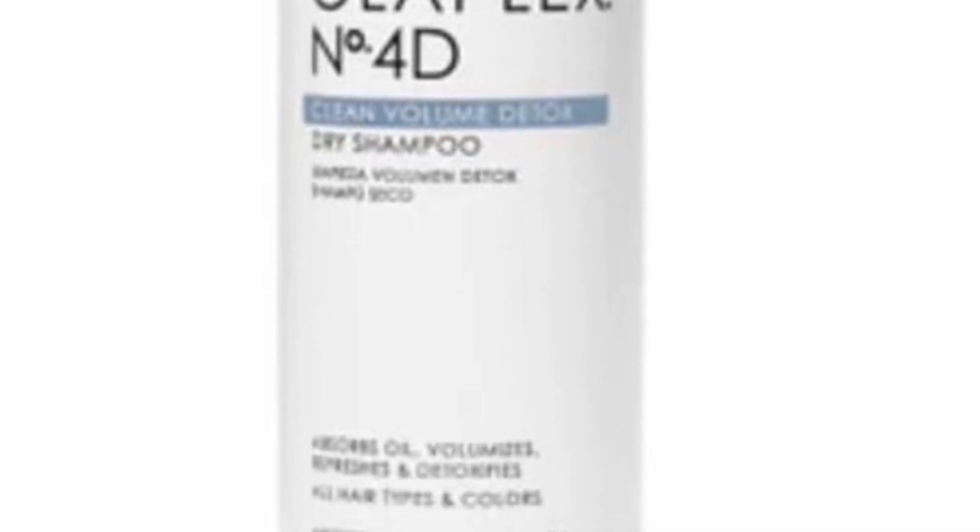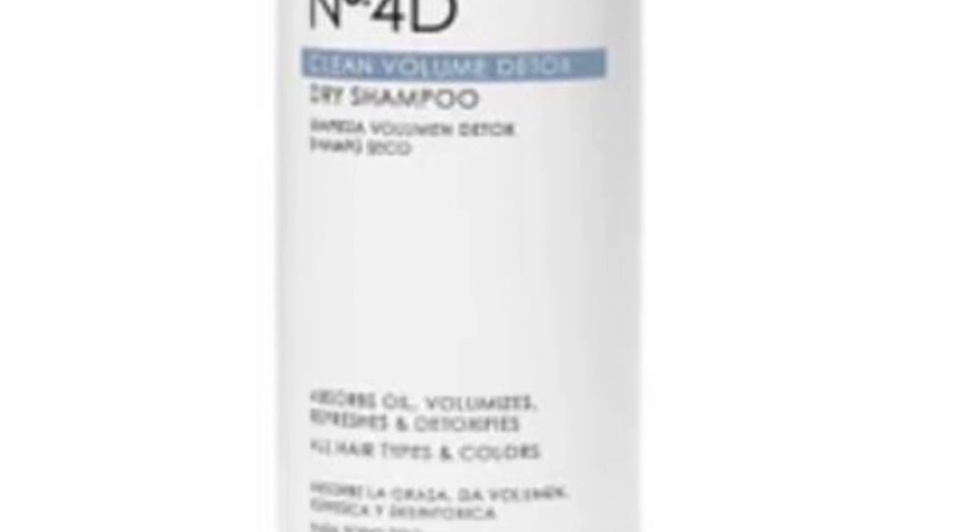It's color-safe and free from parabens, sulfates, and phthalates. It is cruelty-free and vegan-friendly. It does retail for $30, and it's coming soon.